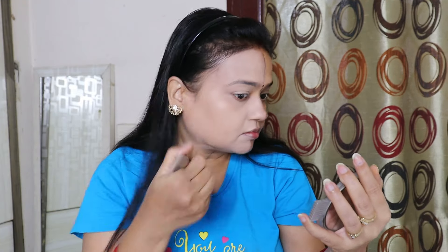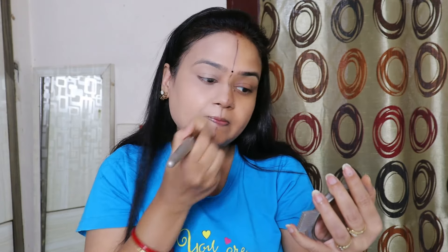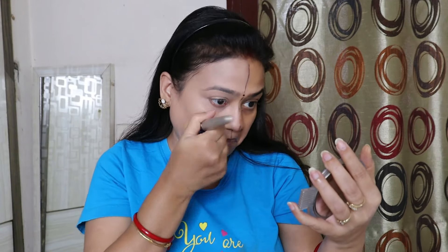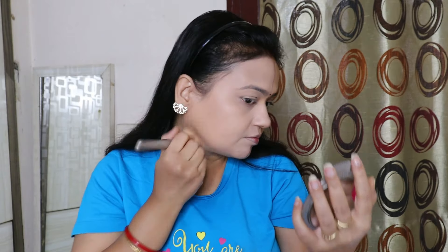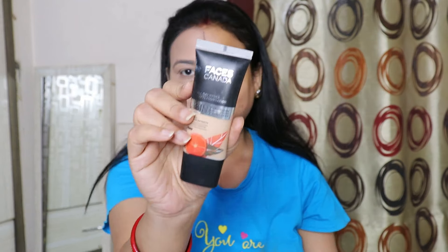Sometimes the foundation oxidizes. If we don't do skincare, our foundation can oxidize, and sometimes chemicals in the foundation come into direct contact with the skin. Whether you do skincare or not, it may turn dark, so you should choose your foundation very carefully. I don't have any difficulty blending because my skin type is normal to oily, but if your skin is dry you may have difficulty at this stage.